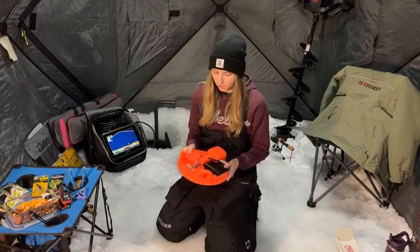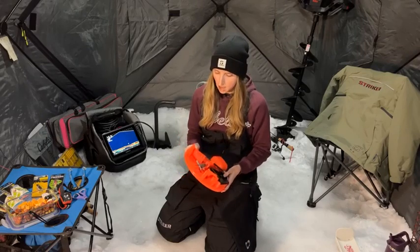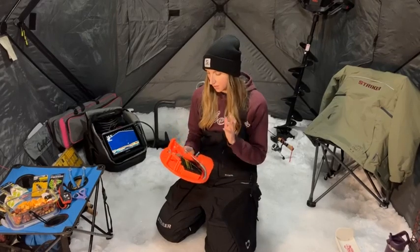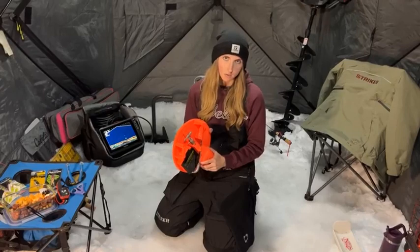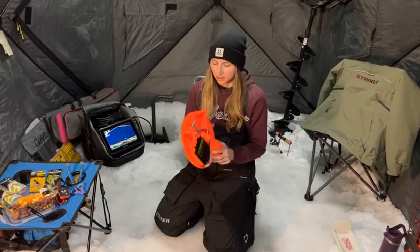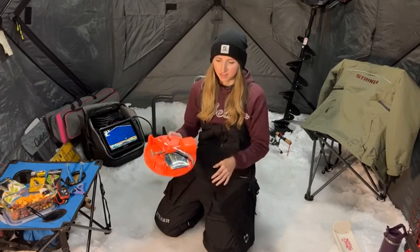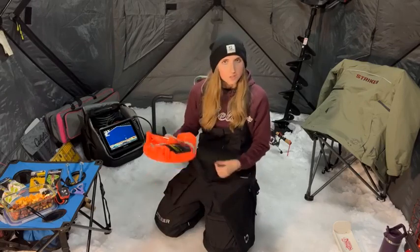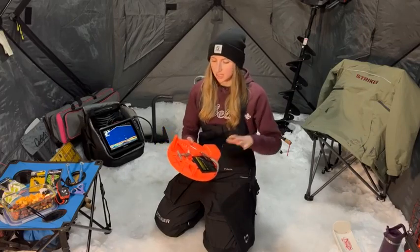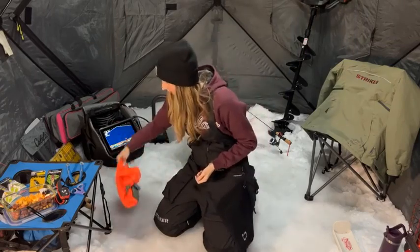Tip ups — I have always used a tip up. There are quite a few varieties out there nowadays, but this is the Polar Therm setup. I absolutely love this style of fishing because I had lost a rod down the hole before and I don't want that to happen again. There's just something about running for a flag — it's just a different way to catch a fish by hand-lining them up the hole, and it's absolutely enjoyable. So I do always like to have a tip up not too far outside of my hub while I'm in here vertically jigging.